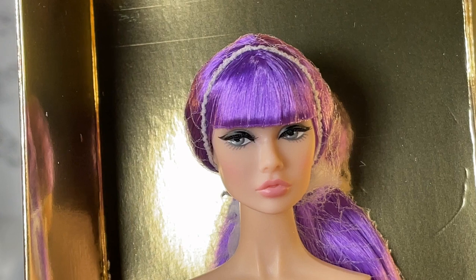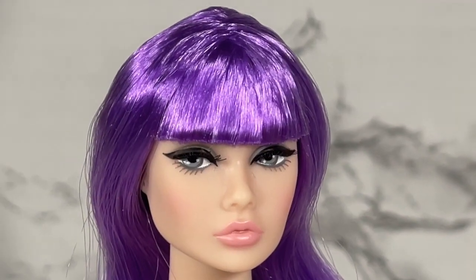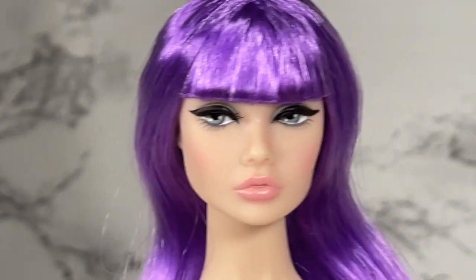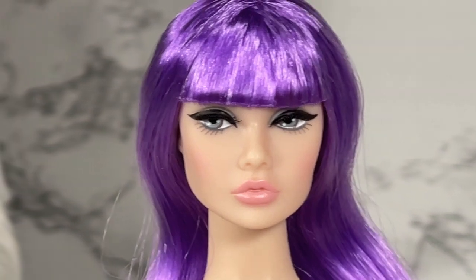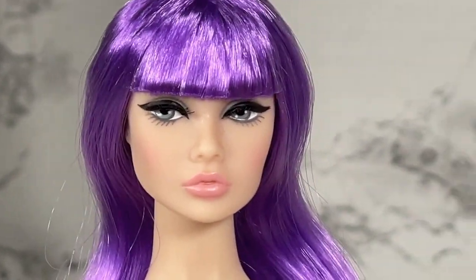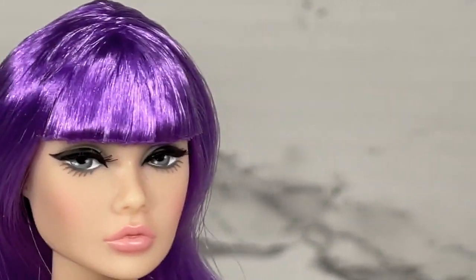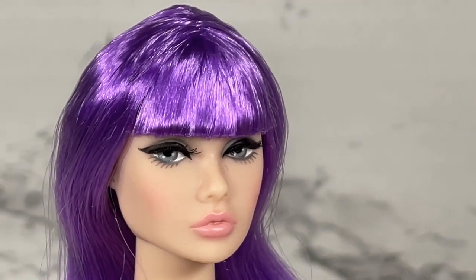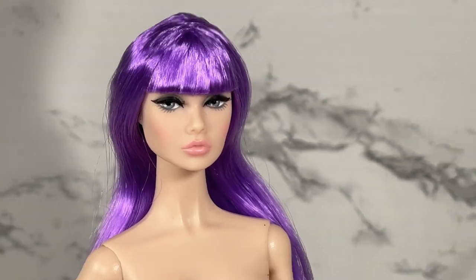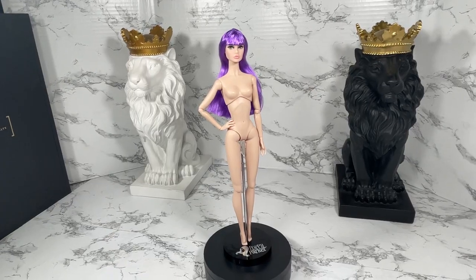This is Darling Poppy Parker and she really does look darling. I'd like to get her out of this liner so we can take a closer look. Here's a close-up of Darling Poppy Parker — she has the Poppy Parker face sculpt, her skin tone is listed as Japan, and her hair color, as you can see, is purple.